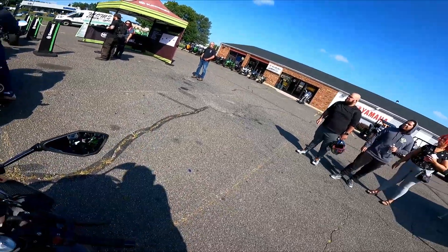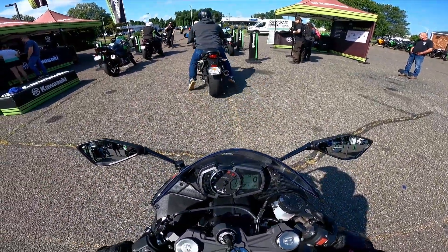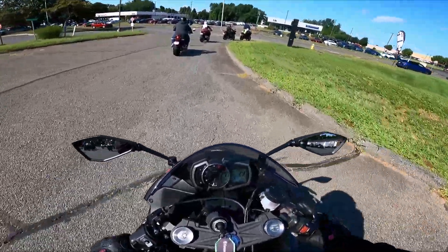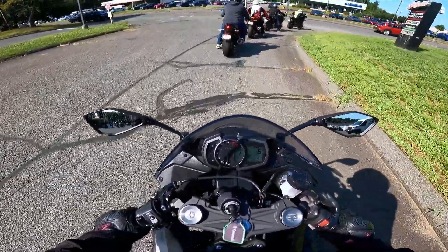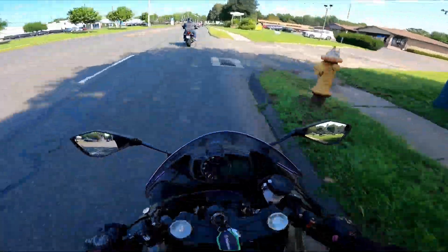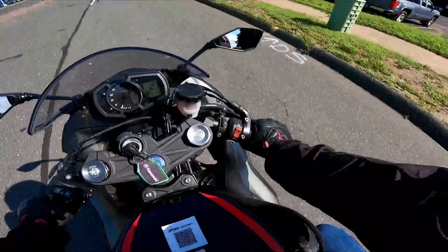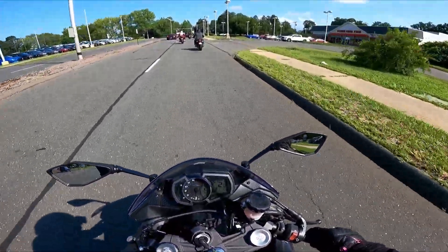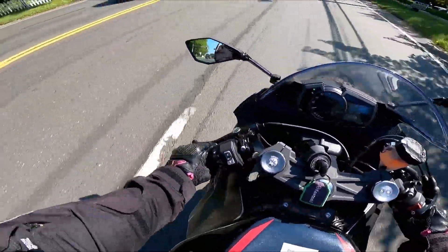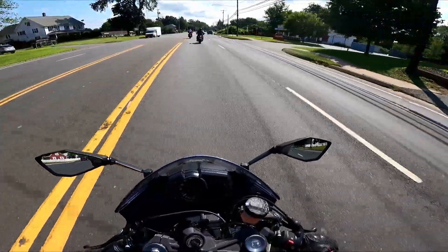This is one hell of a riding position. Oh, this is one hell of a bike! It's definitely got a ton of torque. This one has a lot of throttle play, which is going to be a little weird to deal with, but she moves — she definitely moves.